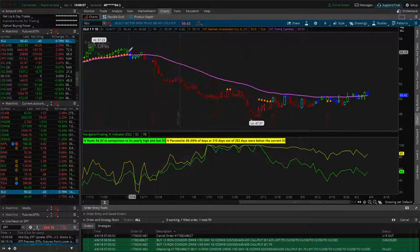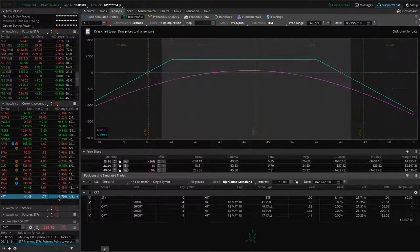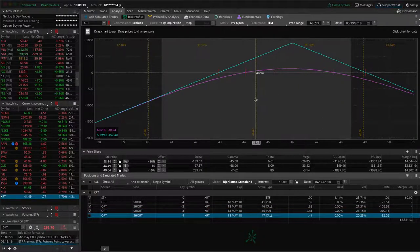XLU — we've got a short strangle still very centered, nothing to do there. XRT — we've got two pieces: a short strangle that's centered and the 46 straddle, just waiting on that one. Those are all our positions.